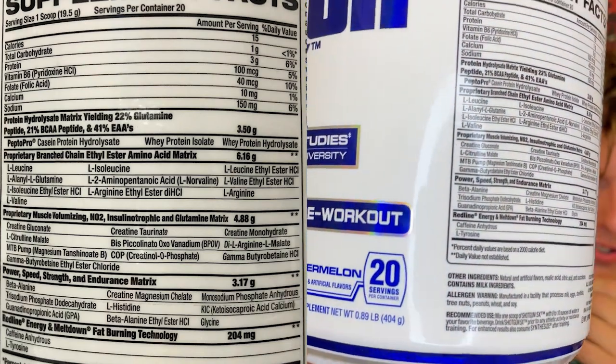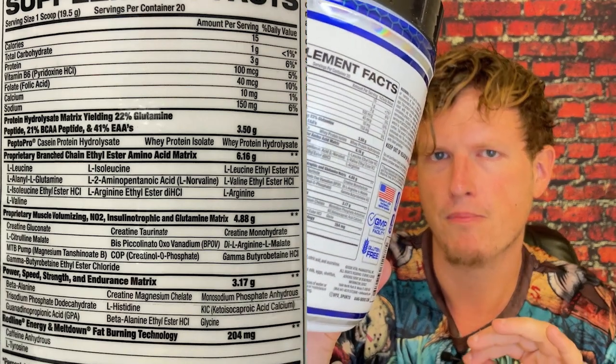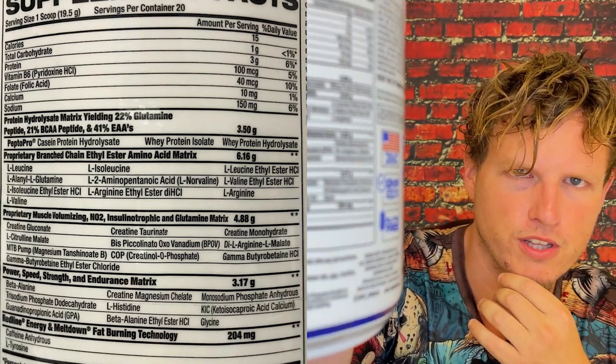Now we have another matrix — the power, strength, and endurance matrix. Beta alanine: some people like it, some people don't — it gives you that pre-workout tingle. This is like a pre-workout and a post-workout all in one; it's going to give you insane pumps but also some of the recovery of protein, which is pretty impressive. Creatine magnesium chelate — another version of creatine and I like that magnesium is blended in there. Another version of beta alanine, so we have two versions in here, and then glycine. From my understanding, glycine puts more water in your muscles and in your brain — it's just overall very good. Then the last thing is caffeine anhydrous and L-tyrosine. It contains 200 milligrams of caffeine per scoop, but then the matrix only has 204 milligrams combined with L-tyrosine — so that's barely four milligrams of L-tyrosine, which isn't really going to do anything. But the caffeine anhydrous along with the beta alanine and the citrulline, that's what's going to give you the pump.